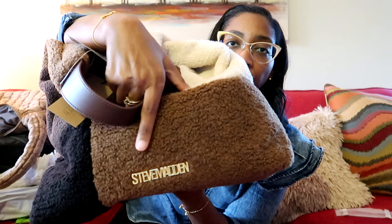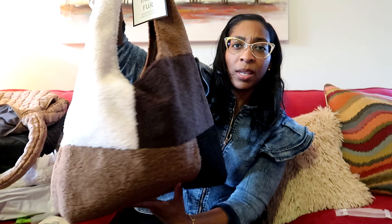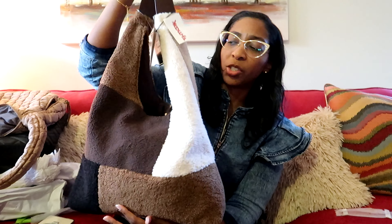It's a hobo faux fur, MSRP $118. It says Steve Madden in gold — the hardware is gold. If you don't want your Steve Madden to show, just flip it over — there is nothing on this side at all. The Steve Madden logo is all the way down at the bottom, so you really won't see it. The only thing I kind of don't like is this faux leather part up here, but when I put it on and carry it, it doesn't bother me. I thought about wrapping it with a Twilly — I may do that.